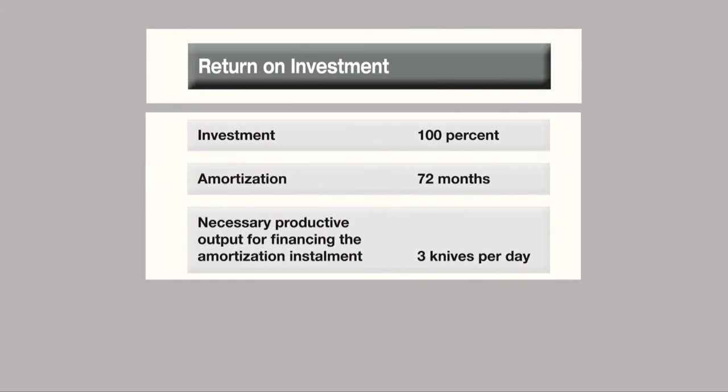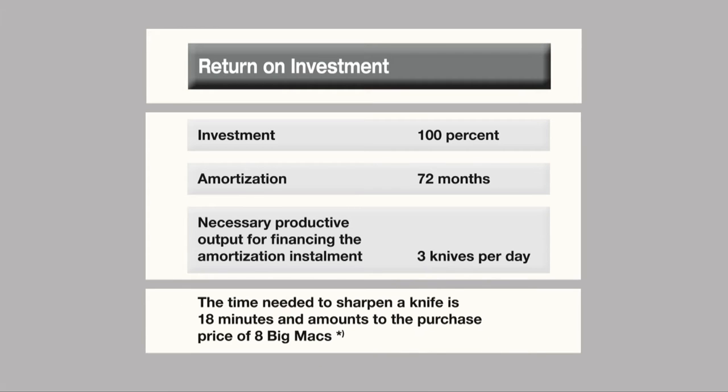And how is the return on investment? The volume of three knives per day is sufficient enough to refinance the investment. Here we also have a graphic. Supposing the total investment is financed with bank credits, the result would be the following financial picture: investment 100%, amortization 72 months, necessary productive output for financing the amortization installment — three knives per day.